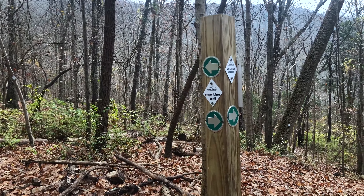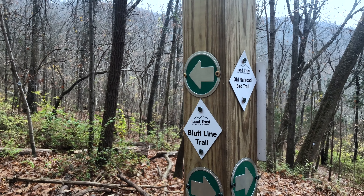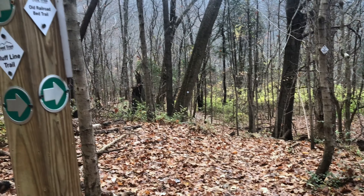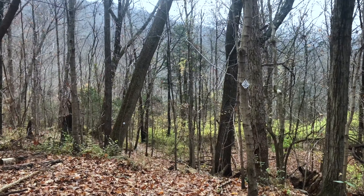We have come to the intersection of the Old Railroad Bed Trail with the Bluff Line Trail. Today we are going to go downhill a little bit to the Old Railroad Bed Trail — off we go.